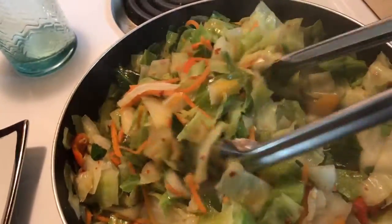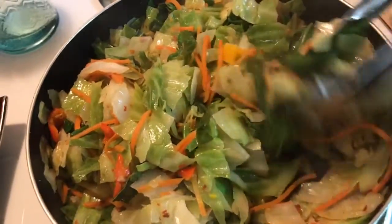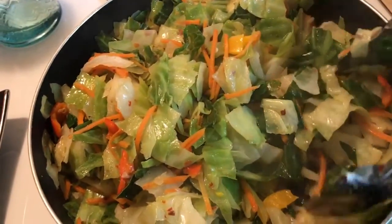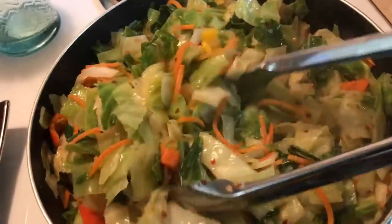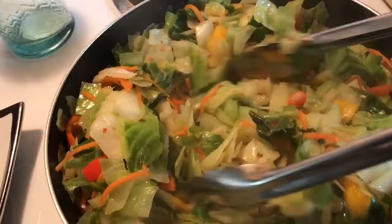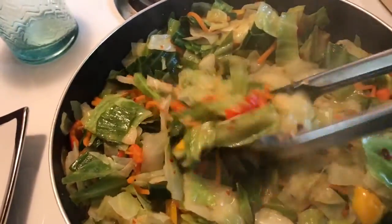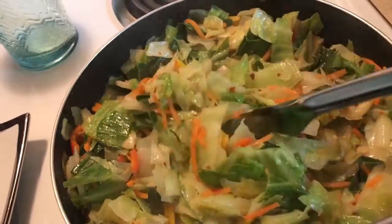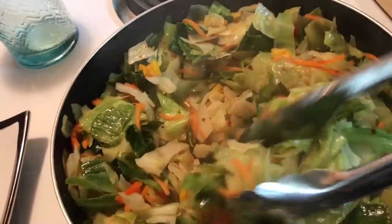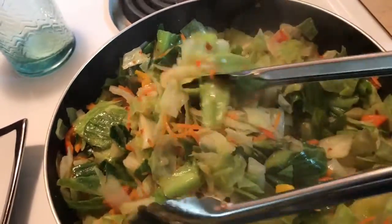I prefer cabbage over greens — I do like greens, but I prefer cabbage better. I added some sweet mini bell peppers, some carrots. I was going to put some mushrooms in it too but I decided not to. A little crushed pepper, a little seasoning, and it is done.